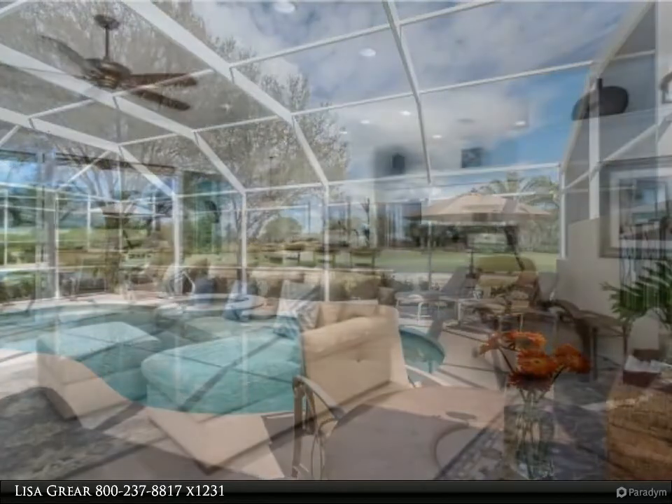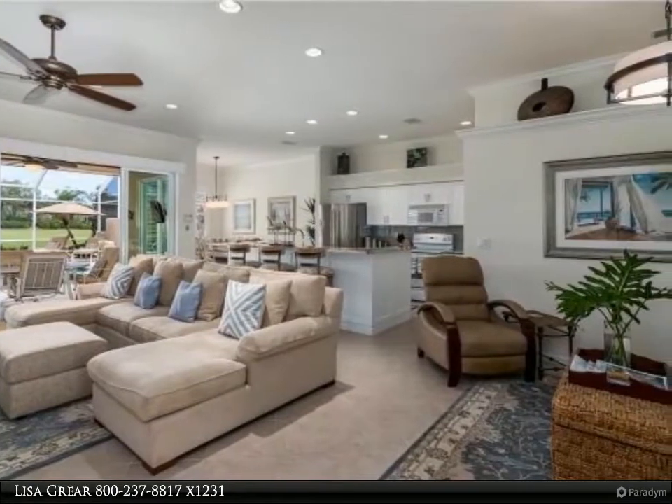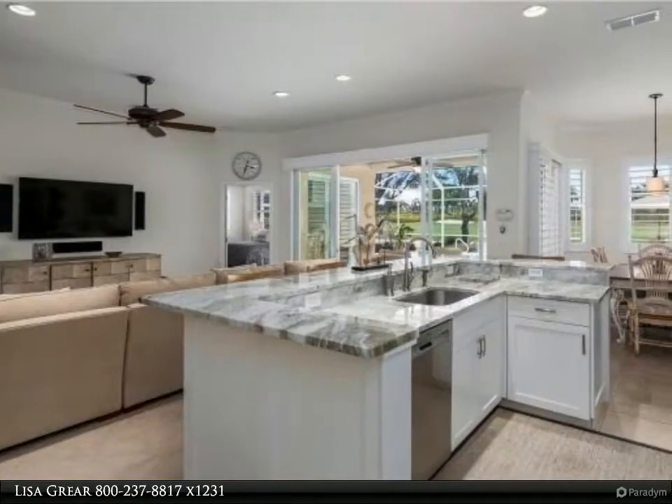The kitchen has been upgraded with beautiful quartz counters, newer stainless refrigerator, dishwasher, and the tile backsplash is the perfect pop of color that complements this sleek and modern look.